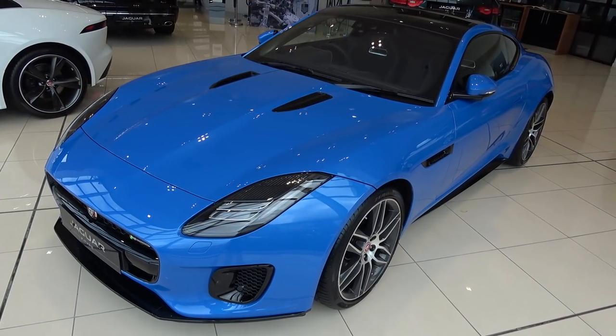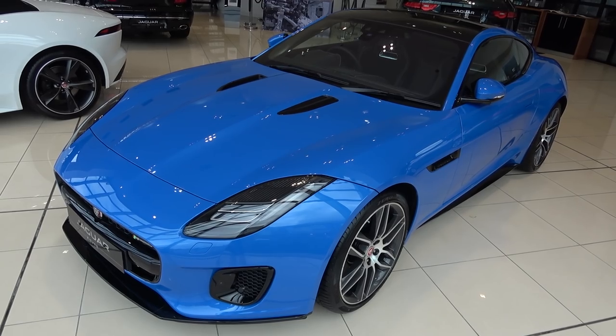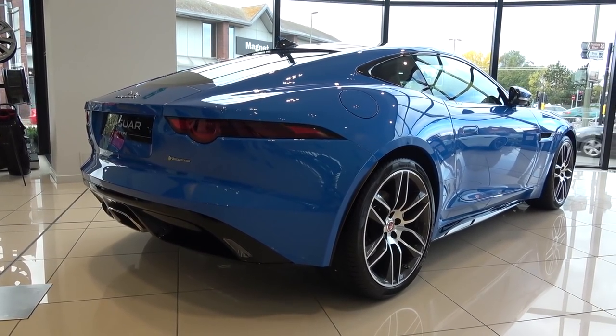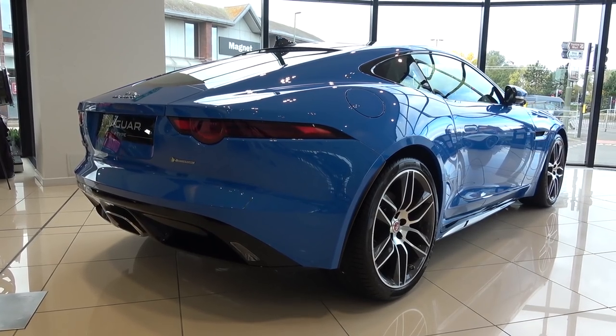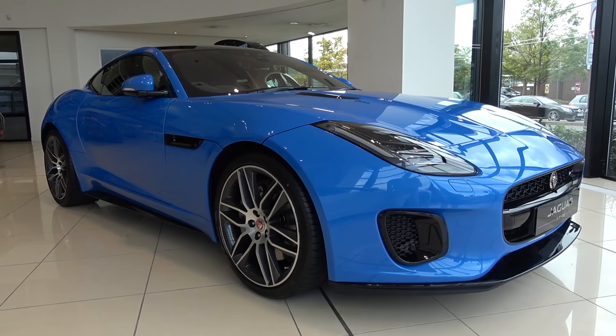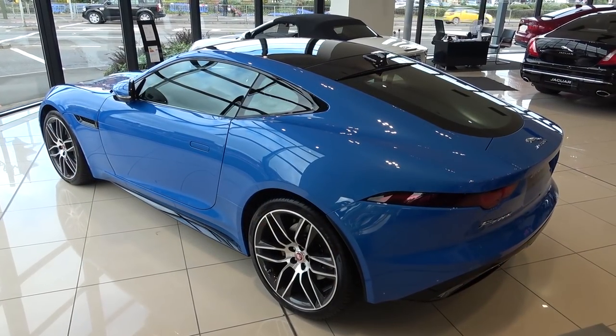This new entry-level F-Type has caused controversy amongst sports car purists, but it is a real-world step towards the eventual hybrid and all-electric models that will come in a few years' time. For some, this will indeed be a travesty, but it is simply a response to environmental concerns and the resulting pressure being applied to car manufacturers.